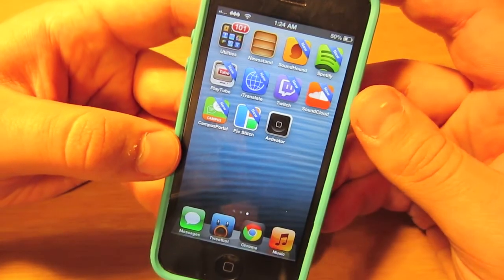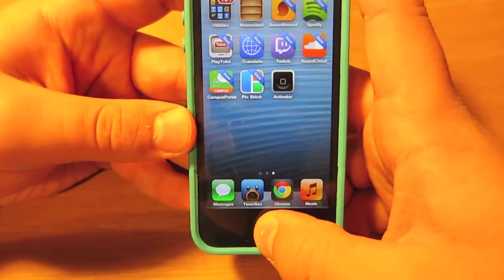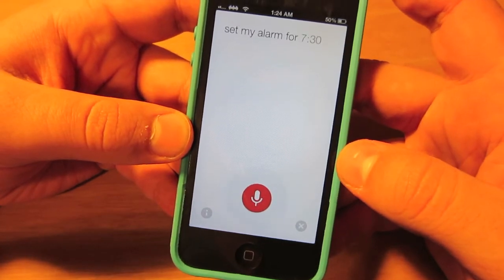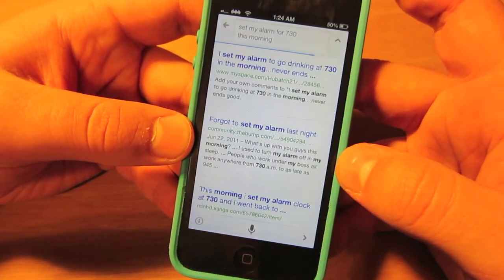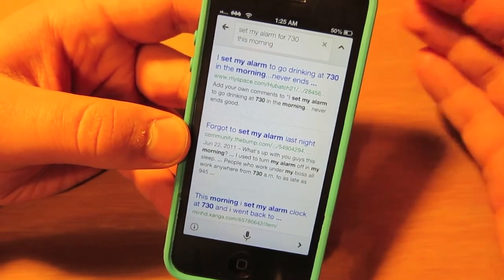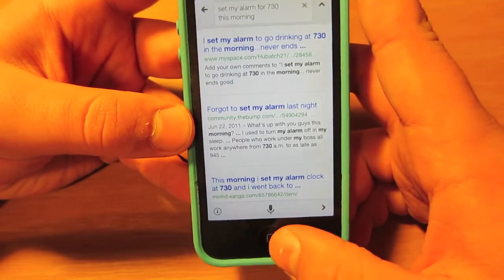Now I'm going to show you what does happen if you try to use a device-only function such as setting an alarm. Set my alarm for 7:30 this morning. As you can see, all it does is bring up a Google search — it does not have access to features such as that.